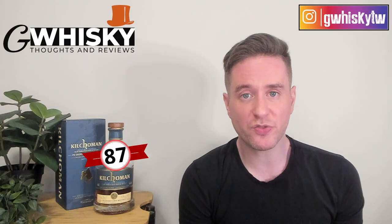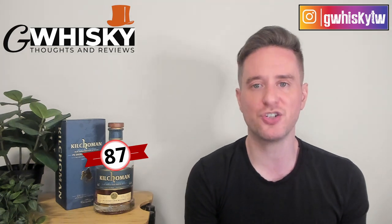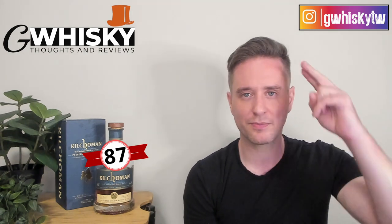Alright, that's going to be it for me today, guys. Thank you very much for watching. Hit subscribe down below, click that little bell icon, and smash the like. I do want to hear from you — have you tried the Kilchoman PX Sherry Cask? What were your thoughts on it? Let me know down in the comments what you want to see me review next, and I'll keep it in mind for my upcoming videos. Bye guys.